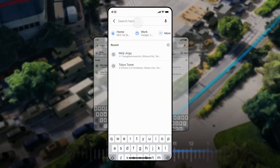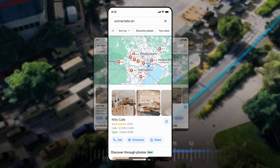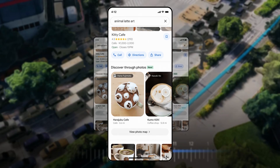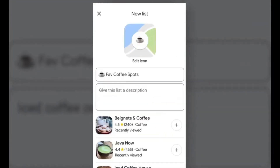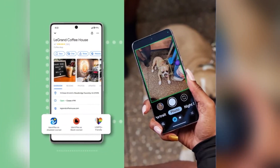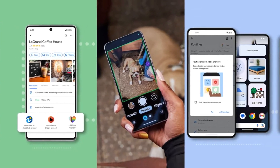One of the standout features of Lens in Maps is its ability to deliver contextual information about recognized objects and places without the need to switch between different apps or interfaces. By simply pointing the camera at a restaurant, users can instantly access reviews and operating hours, and even make reservations directly from within the Google Maps app. Moreover, Lens in Maps empowers users to discover hidden gems and points of interest that may not be immediately visible, thanks to its AI-powered object recognition capabilities.